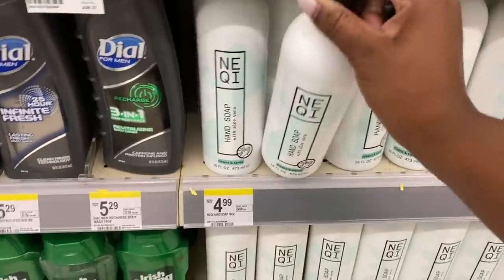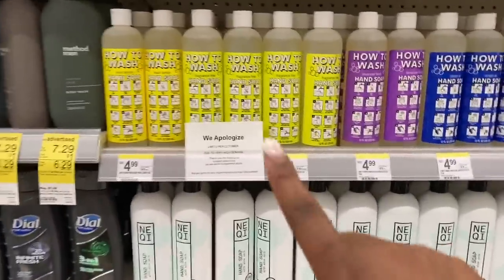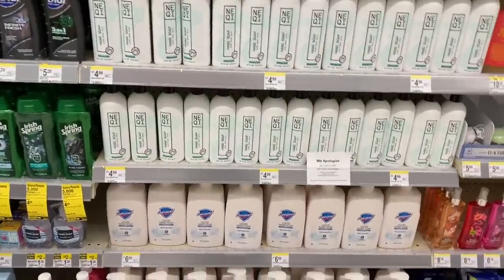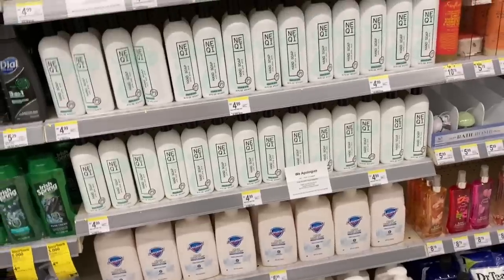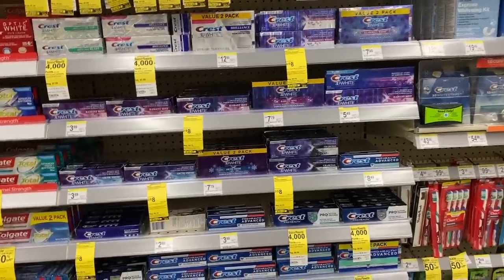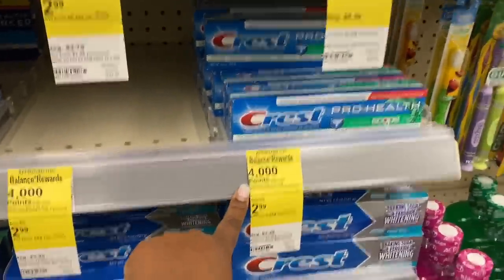They also had this Neqi hand soap with aloe. This store was completely out of hand soap the last time I was here — now they have tons of hand soap, and down here they have Safeguard liquid hand soap. It's good to see they have all of that in stock.